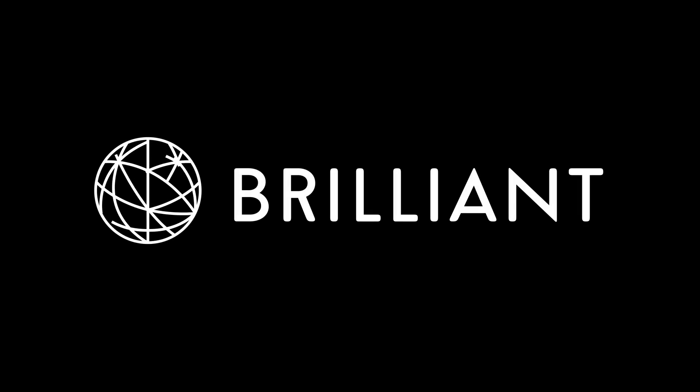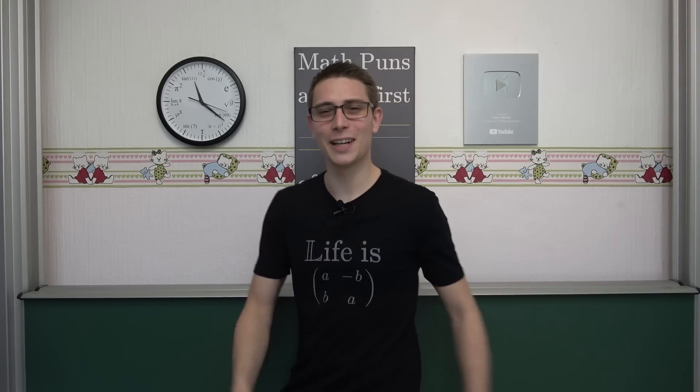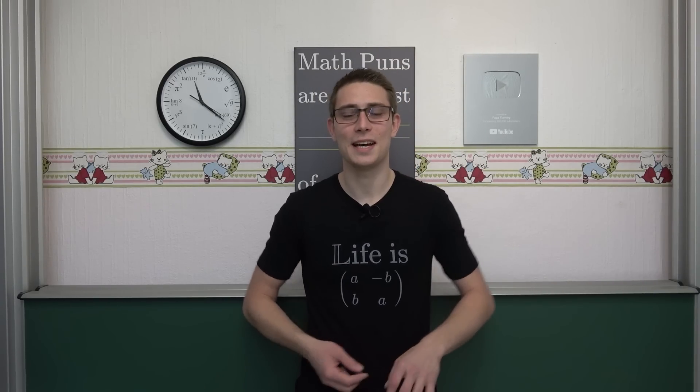A huge thanks to Brilliant for sponsoring this video. Good morning fellow mathematicians! Welcome back to another video.